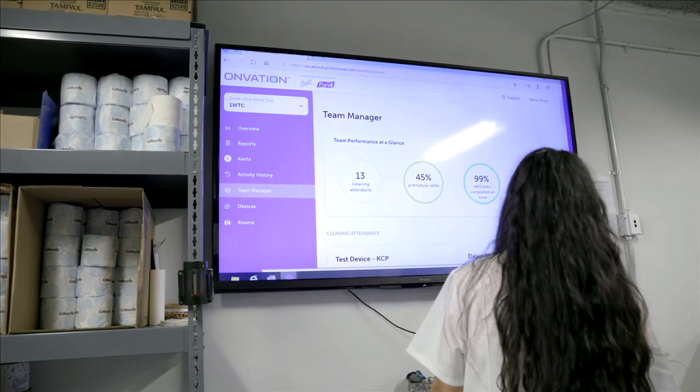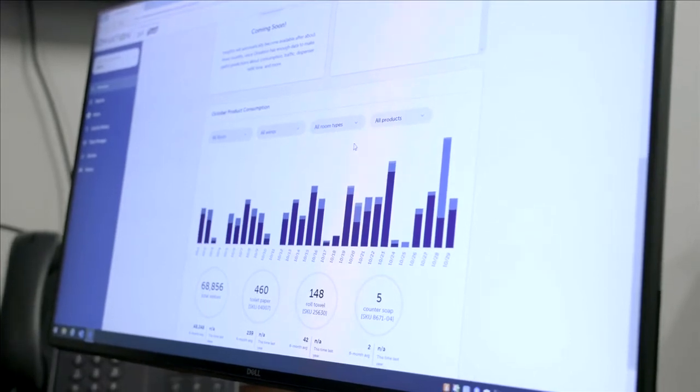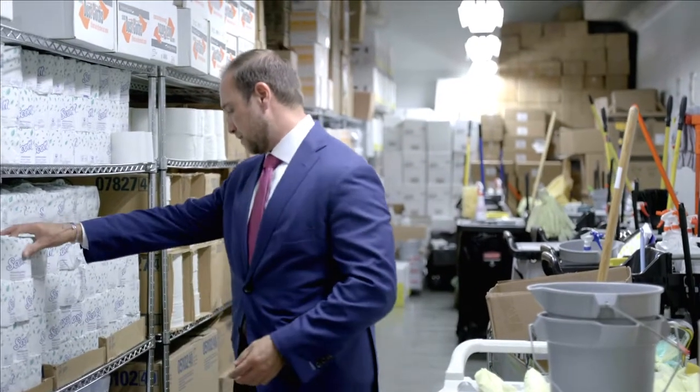It's an amazing system. I really love it. It allows us to be proactive by giving us real-time information about the condition of the bathrooms. It also allows us to keep better track of bathroom supplies and also the allocation of manpower.